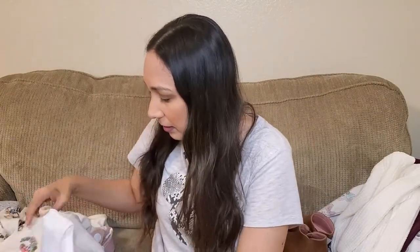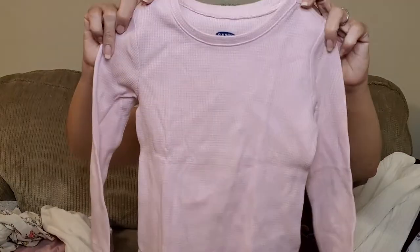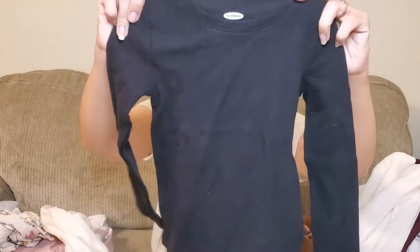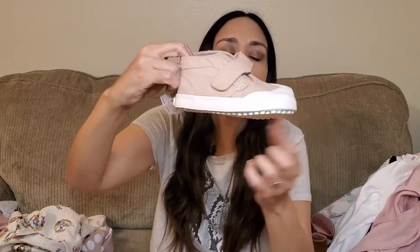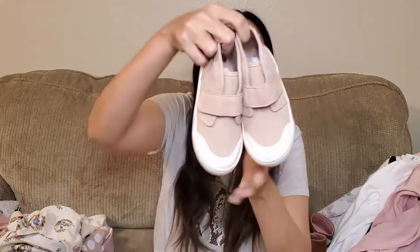Also at Old Navy, I found these basic t-shirts — basic tops in white, pink, and black. It's 3T. It's good to have basics so they can go underneath the clothing when it's cold. And again at Old Navy I got these sneakers. I love the blush pink color with white at the bottom. Really like them with Velcro. These are size 8.